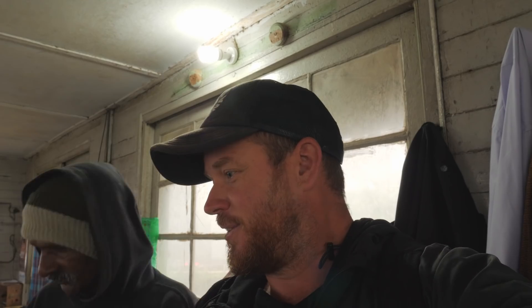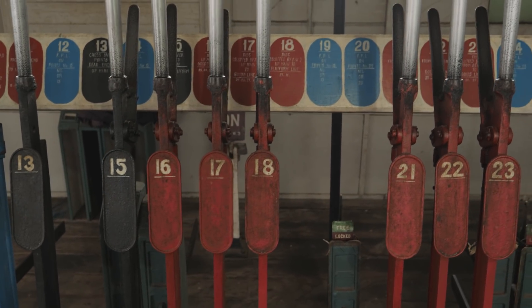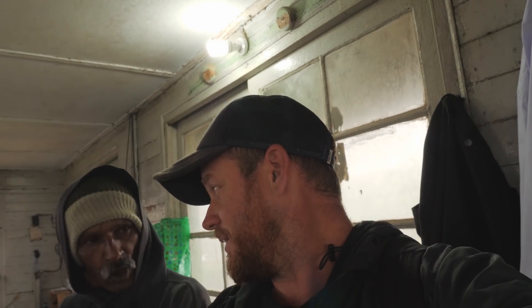How long have you been working here? 15 years — amazing. 32 years here doing this — wow! So the red ones are for signals, the black ones are for track changes, and the blue ones are for track lock. There we go — a short little introduction on how Sri Lanka's railway signalling system works.